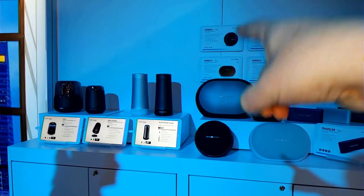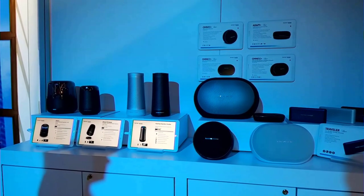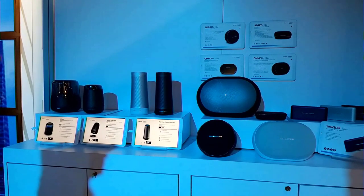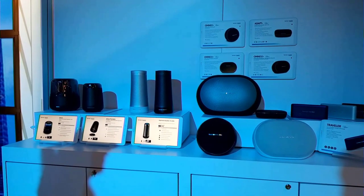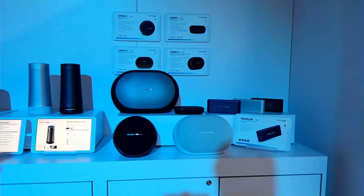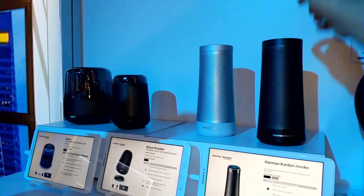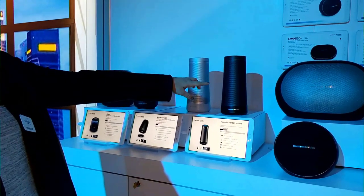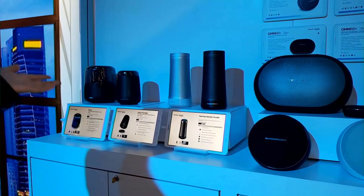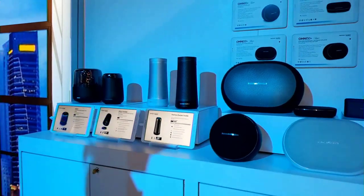The Harman Kardon Invoke with Cortana — we reviewed it, love it, it's awesome. It has seven drivers built in and Farfield voice recognition technology, and it's really known for the personal assistant experience — that's what Cortana is built for and what Harman Kardon designed it around. The great thing about Harman Kardon and JBL over the years is that the sound is just consistent — that's why I keep coming back, you can always count on the quality.